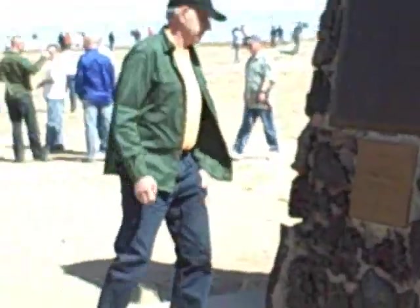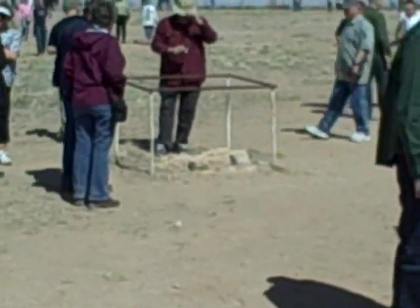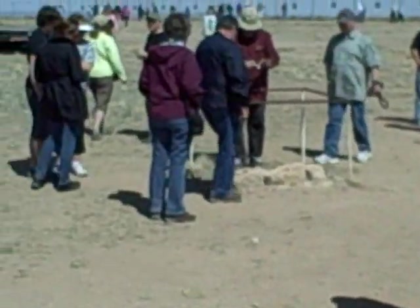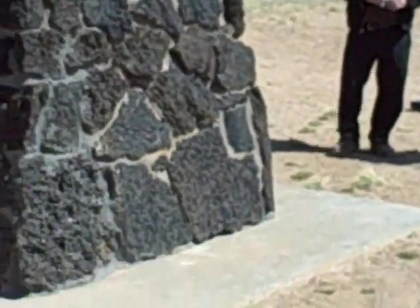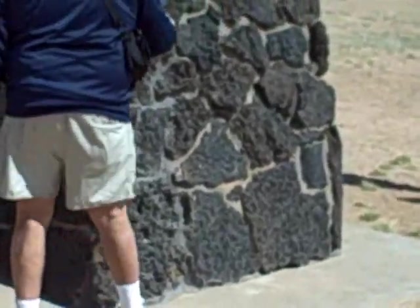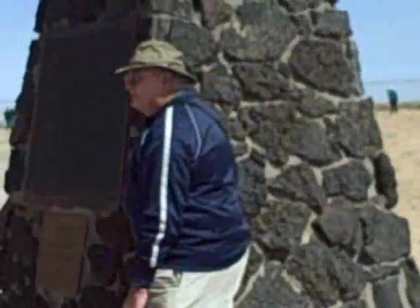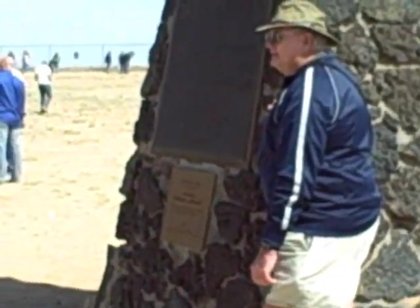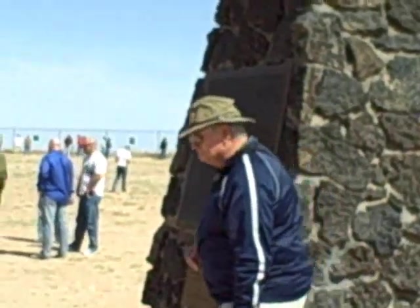The bomb was a circular object because it was a plutonium bomb. It was on a scaffold, on a big tower — like a windmill tower almost. Part of the footing of the tower is over where those folks are standing around that metal railing. It pretty much vaporized everything else. There are two kinds of fission bombs that you can make.